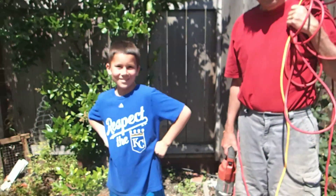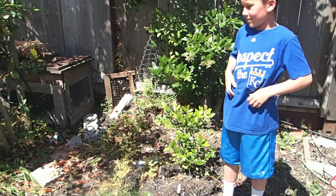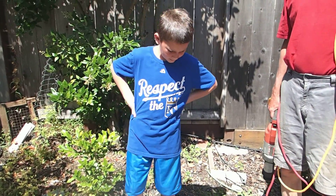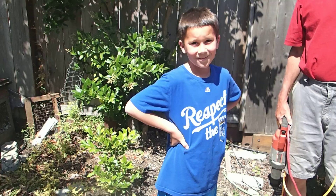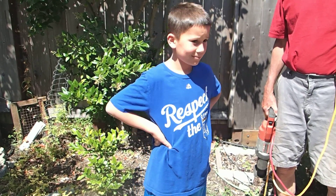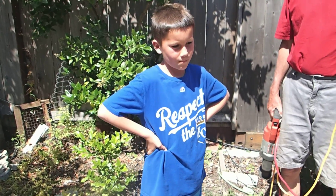What are you supposed to do here, Mimi? So we're going to take this plot of land here that used to be the Azalea Garden and we are going to transform it into a space where I can put my herbs and a bird bath and make it very cute and attractive.